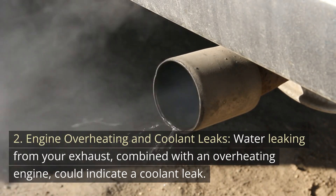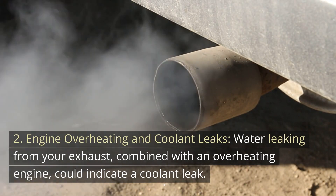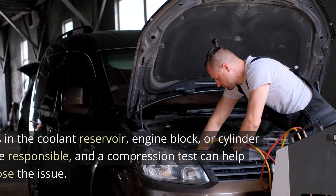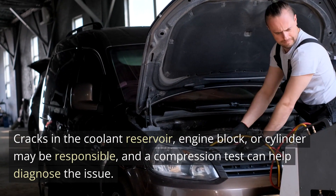Number 2: Engine Overheating and Coolant Leaks. Water leaking from your exhaust, combined with an overheating engine, could indicate a coolant leak. Coolant is vital for regulating the engine's temperature, and its absence can harm the engine. Cracks in the coolant reservoir, engine block, or cylinder may be responsible, and a compression test can help diagnose the issue.